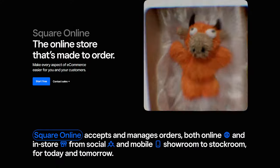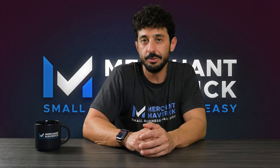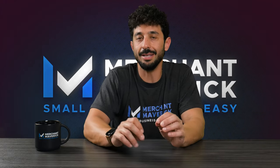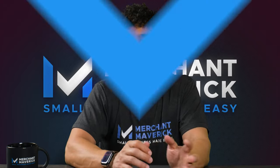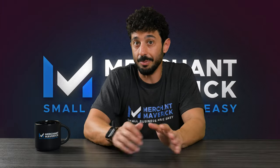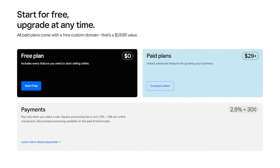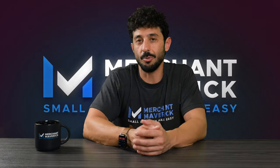Square also has its own e-commerce platform with Square Online. And like many of its other services, it's completely free to use. You can set up your first website and have products available to sell within minutes. As part of its free plan, Square Online gives you basic layouts, local delivery and shipping options, and the ability to sell on social media. For a lot of businesses, that's all you might need. But with paid plans starting from $29 a month, you also get a custom domain, professional branding, abandoned cart email, and much more.